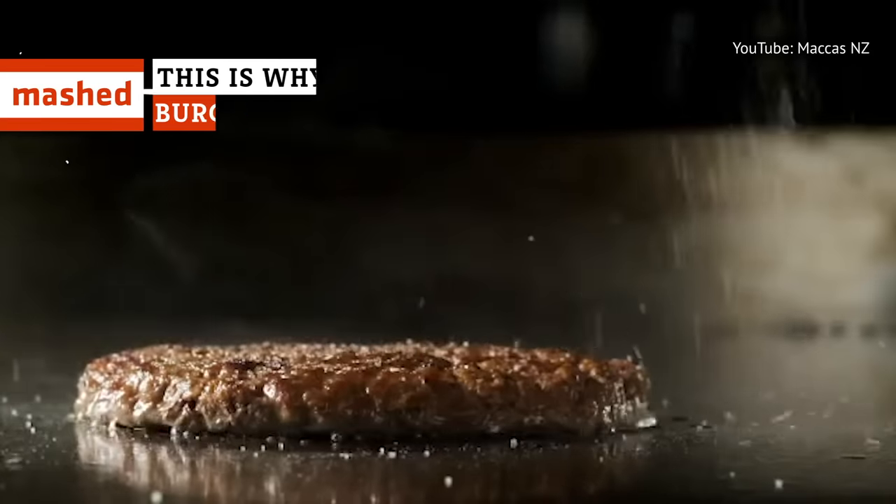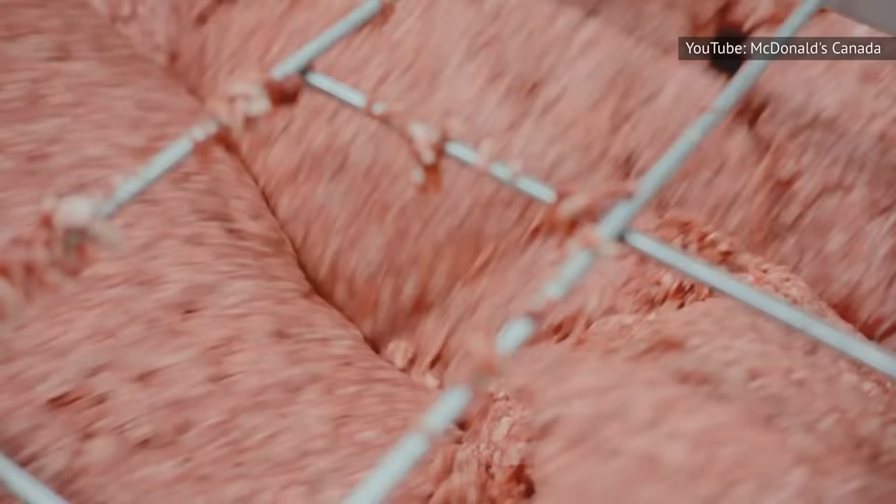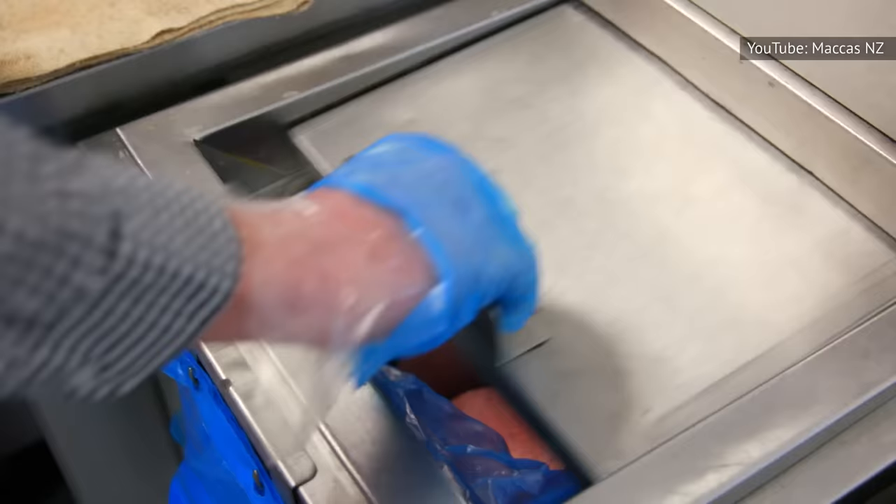McDonald's is famous for its burgers, selling approximately 75 every second. Of course, this means that the fast food giant must be doing something right when sandwiching their signature all-beef patties inside of a simple bun. But what makes these burgers so delicious? Here's the secret.